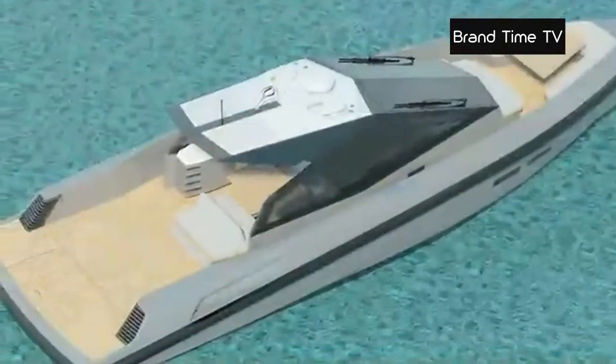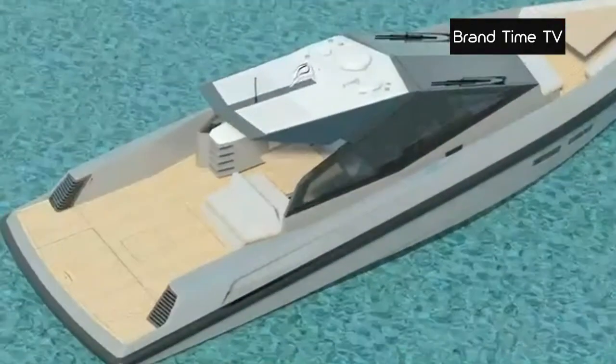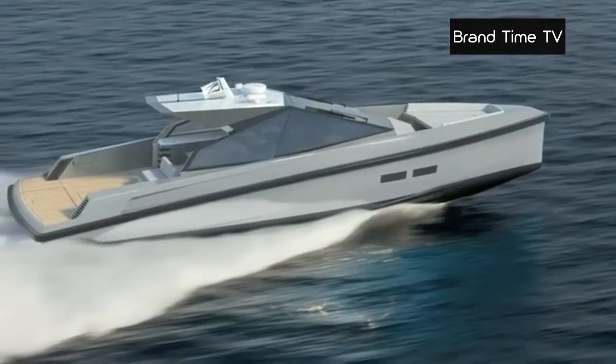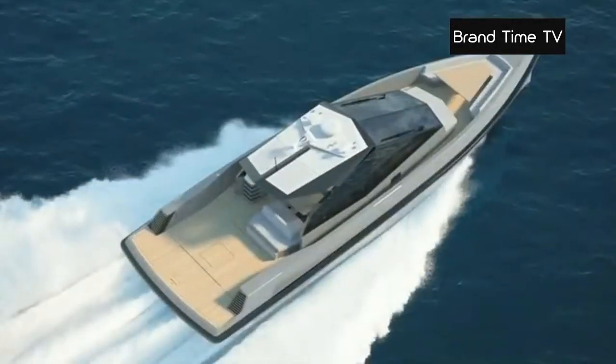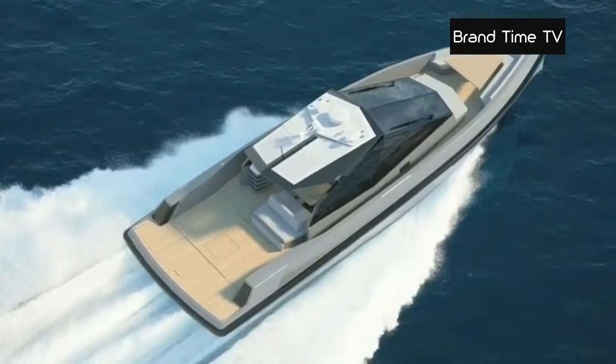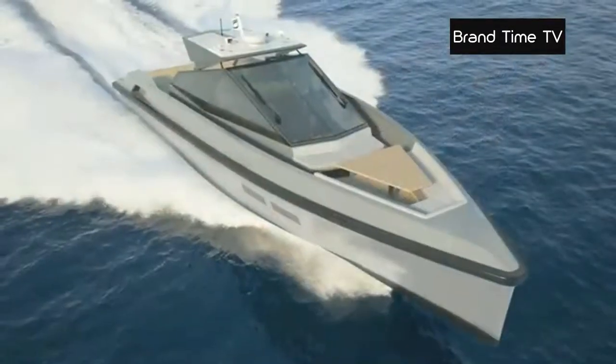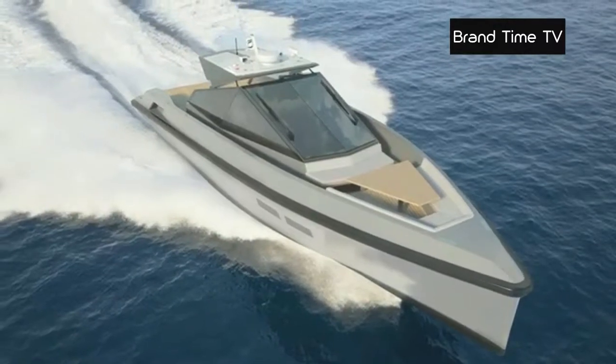The vessel comes with a choice of two 432-horsepower engines or two 530-horsepower engines. This 15.37-meter-long Wally 50 weighs 12 tons and can reach a maximum speed of between 38 to 42 knots. A benchmark in comfort and performance.